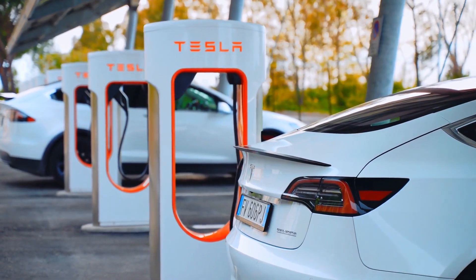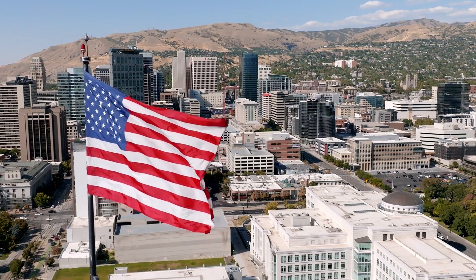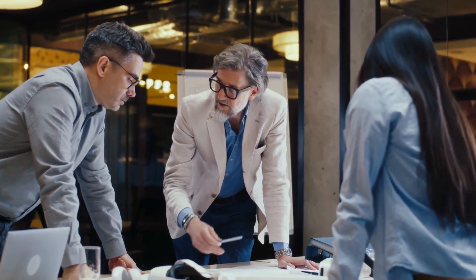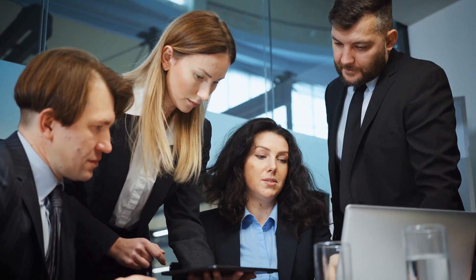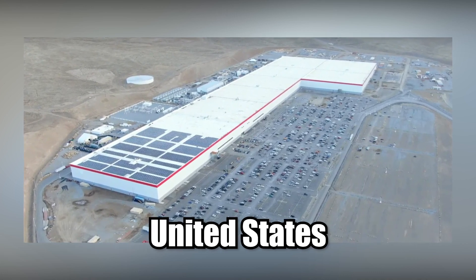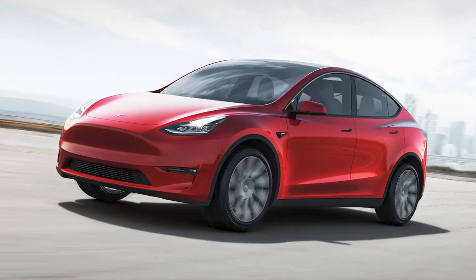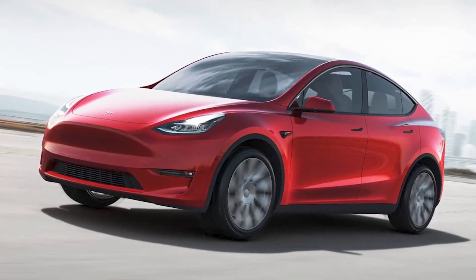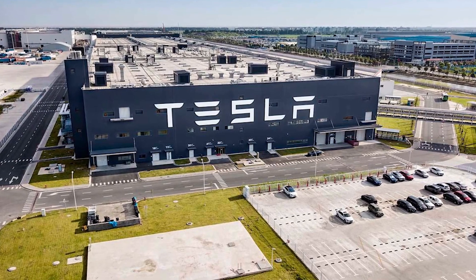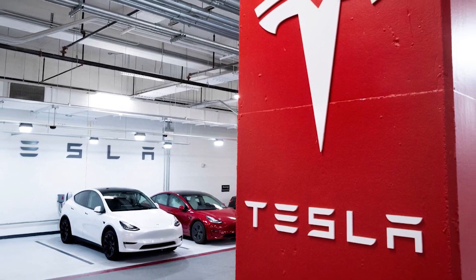Tesla has ramped up battery production in preparation for an expected bump in EV sales over the next few years, as countries like the U.S. passed legislation to incentivize people to buy greener vehicles. These numbers reflect only Tesla's own battery production; the company is also getting help from partners like Panasonic, who are beginning construction of a new battery production facility in the United States. Currently, the only Tesla vehicle using 4680 cells is the Model Y, but if production ramps successfully, newer models could also be equipped with them.